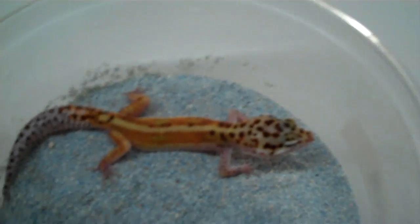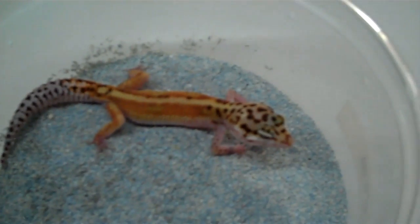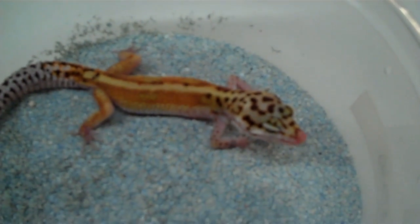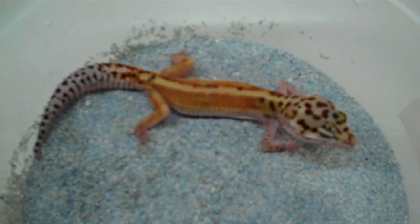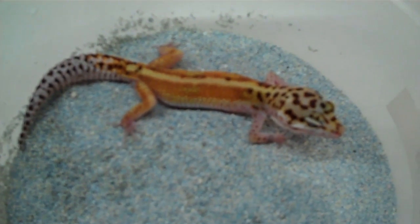As you can see here, amazing colors, nice red hues to it, nice bold stripe going down its back, very nice spotting down the tail and on the top of the head. This is an amazing animal. This is a male, approximately 6 inches in length, weighing about 20 grams.